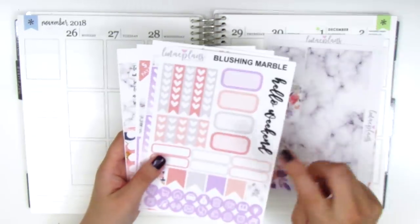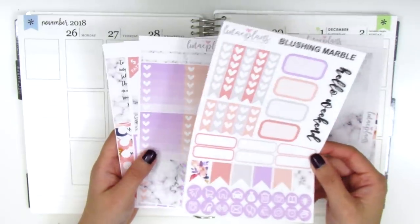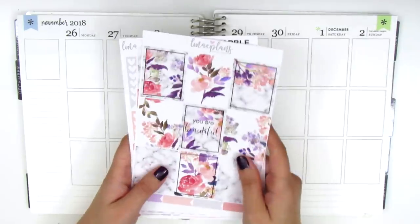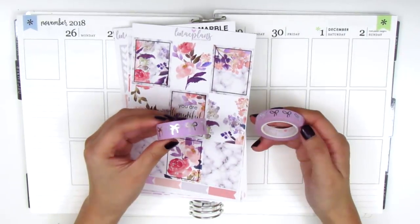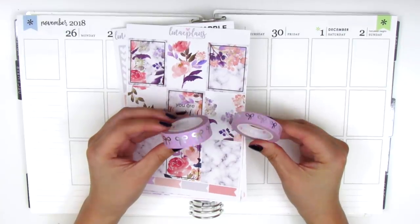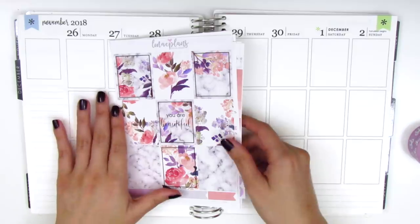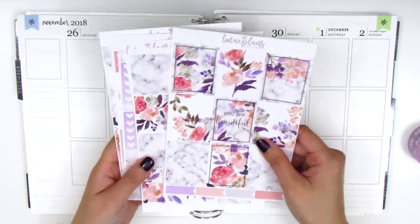I do think I'm going to need to pull in more half boxes because I usually like to use at least one half box every day. In addition to this, I'm going to pull in some Simply Gilded washi. I have this lilac colored one with silver foil which I think would go really well. I think silver foil actually works better with marble compared to gold, so I'm going to try to pull in more silver for this week.